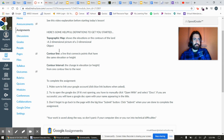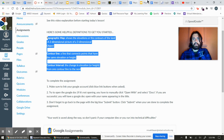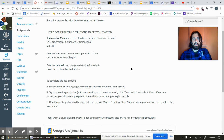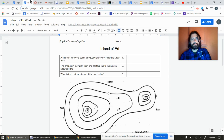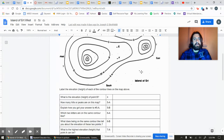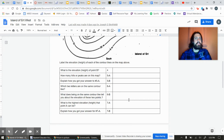There are a couple of helpful definitions right here that you should use to get started on the document. You just read those and then fill them in. When you click into the sheet, like usual, you're going to see this Island of Ert. Those definitions are right there — you just have to type in the right answer from the ones I put on Canvas. And here's the map. There are some questions, like what is the elevation of this point?